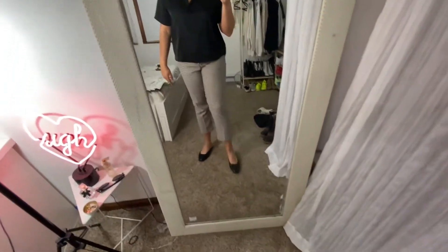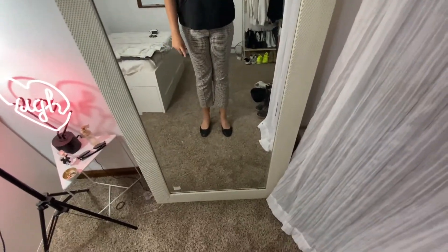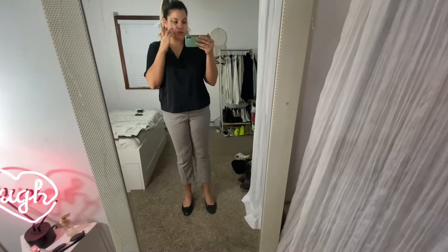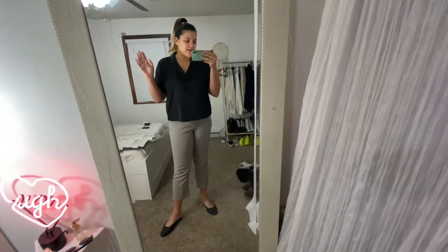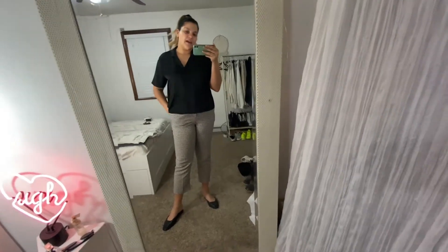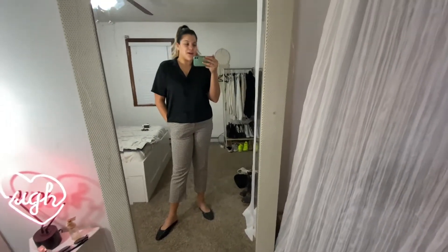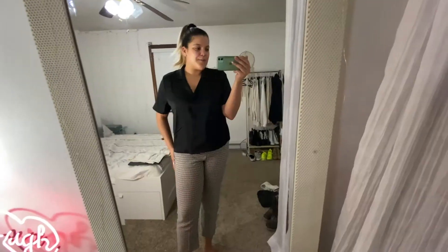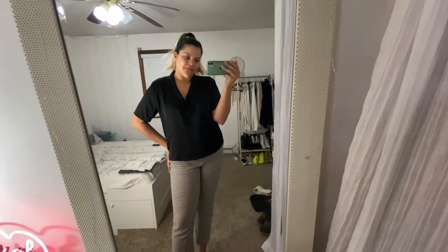For shoes I have these flats right here, also from H&M — you'll see everything in a haul coming up pretty soon. I thought this outfit was really cute, very comfortable but very chic. It is gonna be cold outside so it might freeze, but it's pretty warm in the office. This is the outfit for today.